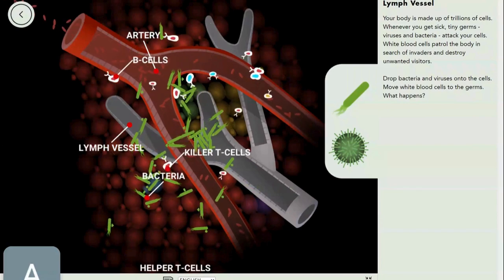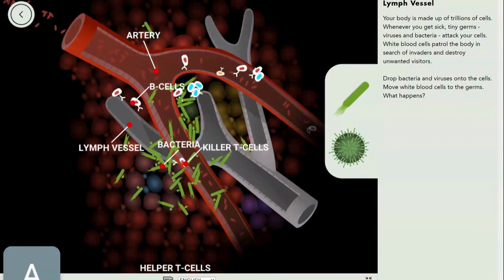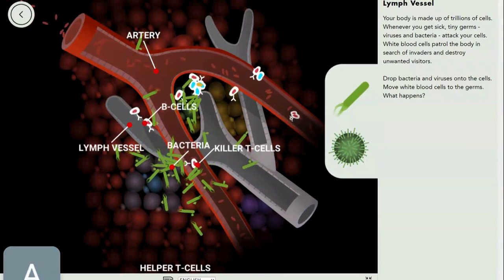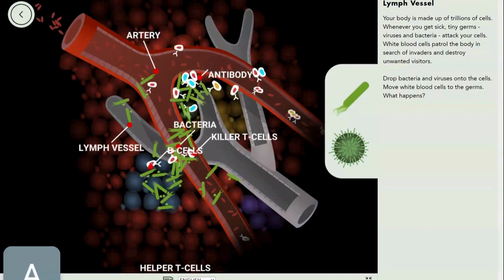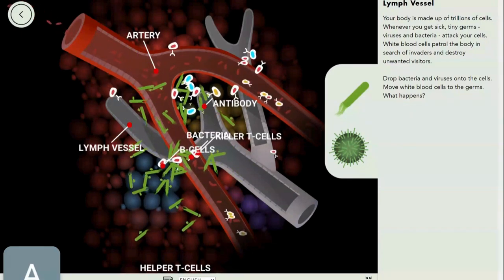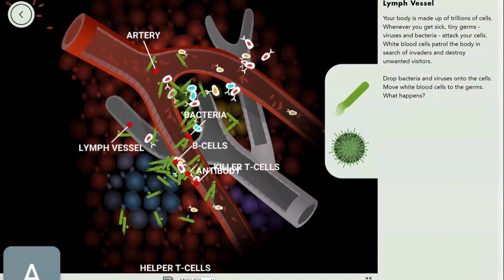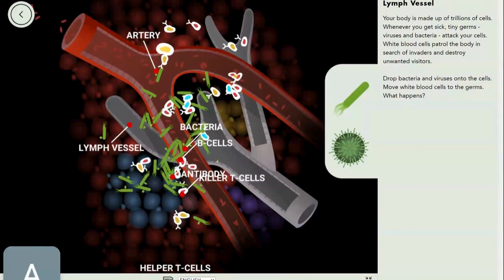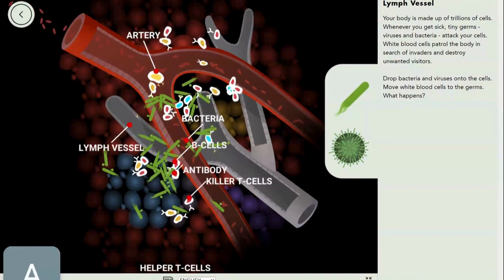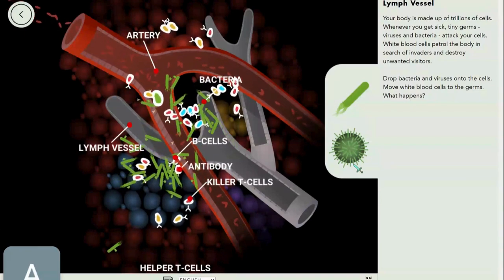If you get sick with something you've had before, like the flu, and you get the same variant again, there are already tons of cells ready to fight it. The robber was caught before he could even steal — the immune system has memory.